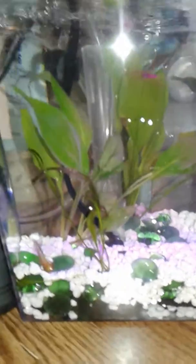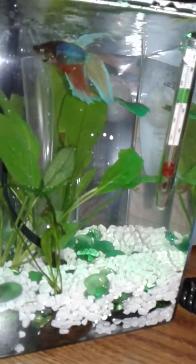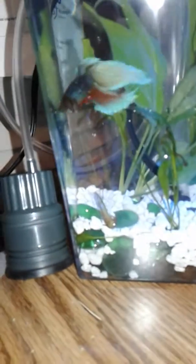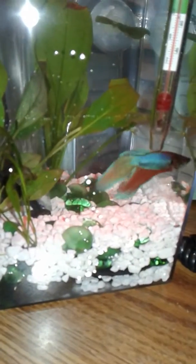Sorry about that little glare, I'm not sure how to get away from that. Maybe that's a better shot right there. But he's gorgeous and he's happy and he's got his little plants in there. Trying not to scan across any papers hanging on my wall, but there's my Buddha boy.